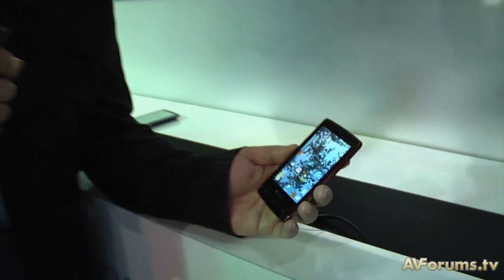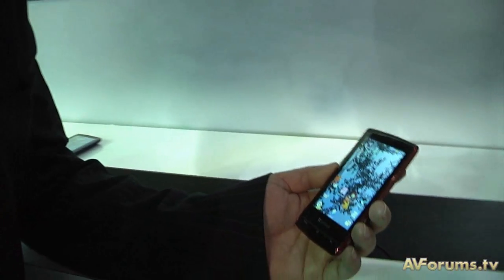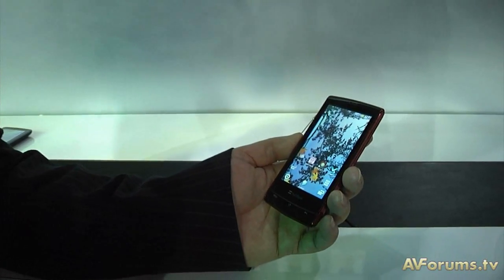Hi, this is Steve Withers at CES 2011 in Las Vegas, and holding in my hand I have one of Sharp's new Galapagos phones, which uses a lenticular screen and has a very interesting feature when taking 3D photographs.